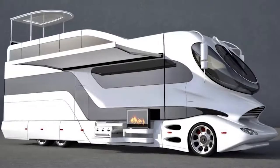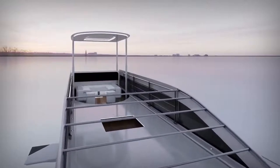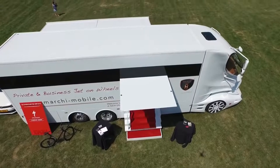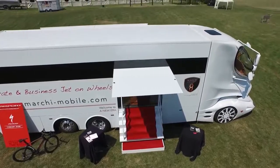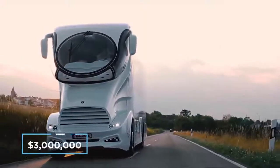If the luxury master bedroom wasn't enough, there's also an adjacent spa area with light therapy, a rainfall shower, and a steam room. On the roof of the RV is a full decking area, perfect for al fresco dining in style. Given all its stunning features, the Palazzo Superior is the most expensive vehicle of its kind on the market, costing a staggering three million dollars.